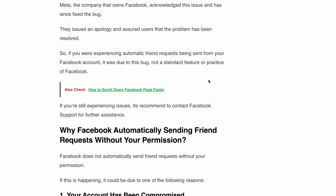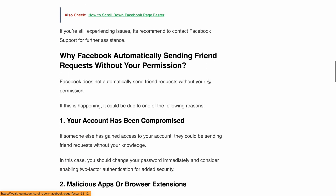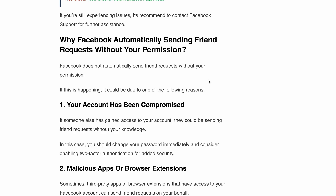To tackle this, change your password immediately and consider enabling two-factor authentication. Reason number two: malicious apps or browser extensions. Sometimes third-party apps or extensions that have access to your Facebook account can send friend requests on your behalf. Check the apps and extensions you have allowed access to your account and remove any unfamiliar or unused ones.